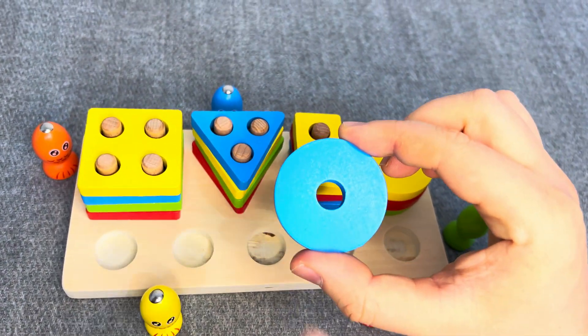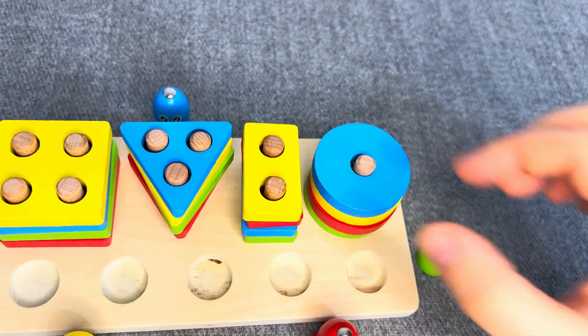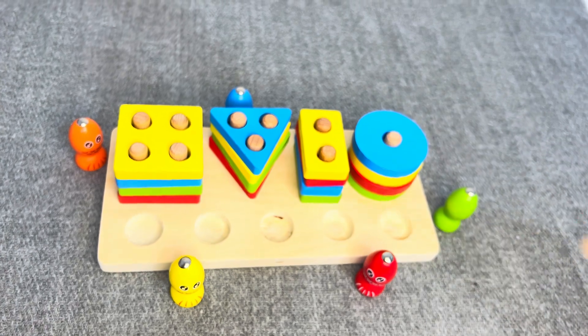This is a blue circle! One socket! Oh, nice!